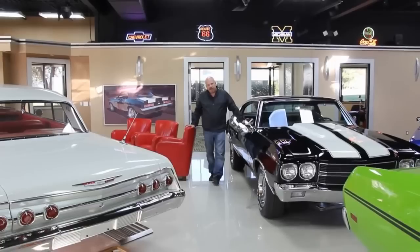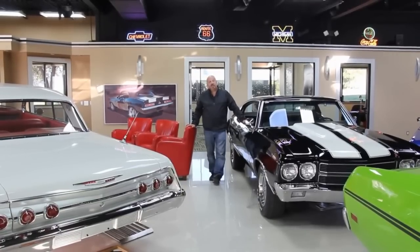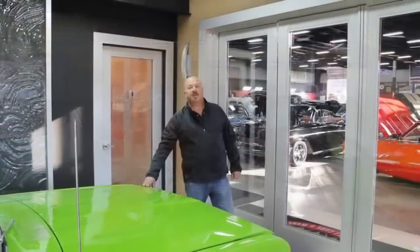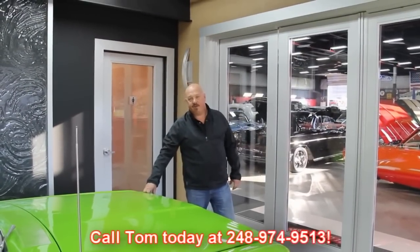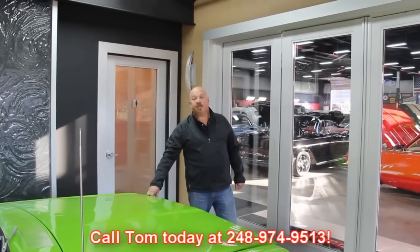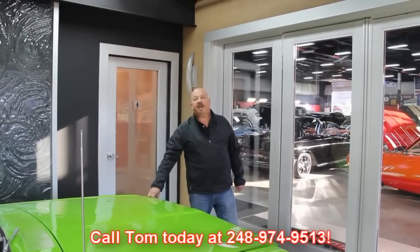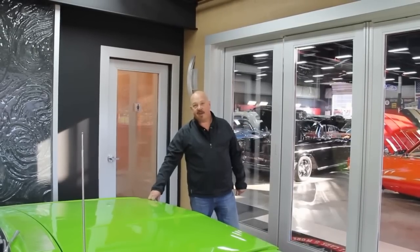We'll take it off of eBay and put it in your driveway. You don't have to get in a bidding war with somebody else who might like that car just a little bit more than you. Also, if you've got a car for sale, call Tom at 248-974-9513. We'd love to take a look at what you've got. If you know someone with a car for sale, we pay a $200 referral fee if you give us a number and we end up buying the car.